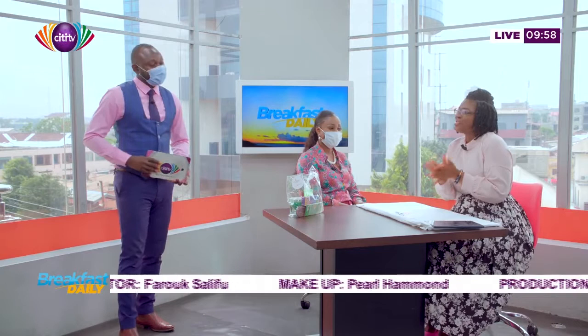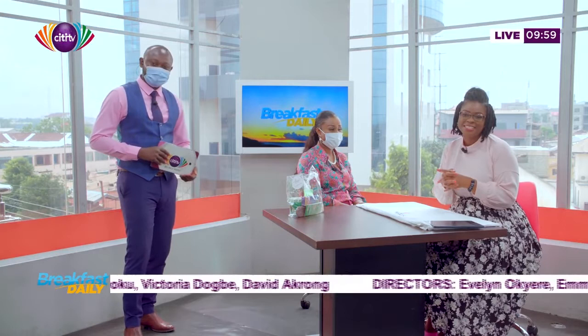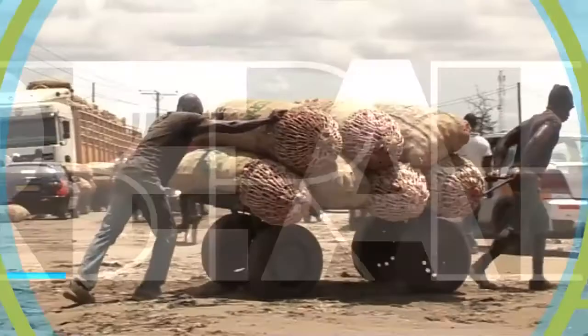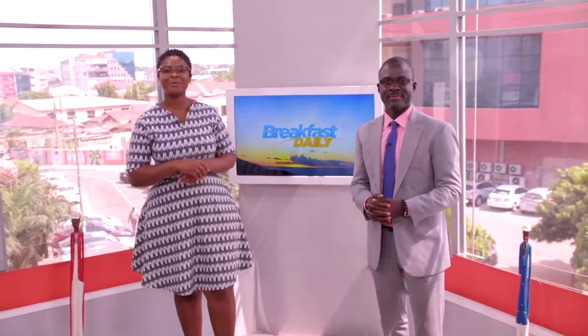Well, it's been a great show, guys. Thank you so much for staying with us for Breakfast Daily. My name is Jufa Ikea Amatam, and my name is Nana Tufo Bwatin — it's always a pleasure coming your way. Stay safe. We'll see you at 7:30 tomorrow. Make sure to subscribe, like, comment, and share with your friends. This is Breakfast Daily on City TV, Monday through Fridays from 7:30 a.m. to 10.